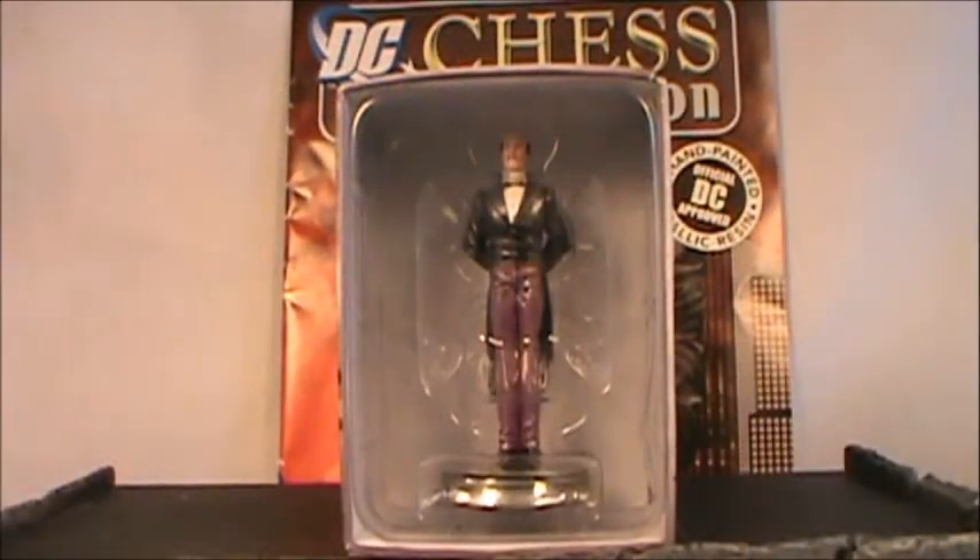Hello everyone, welcome to Rob's Rogues and the Batman Universe. Today we're taking a look at the DC Chess Collection by Eagle Moss. This is piece number 26 in the Batman collection — Alfred Pennyworth. This piece comes to us from my good friend Stew Murray 47, who's helped me pick up quite a few of these.